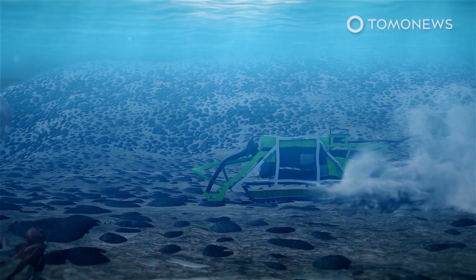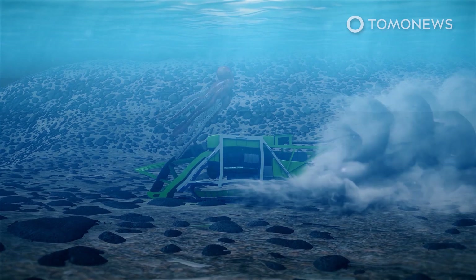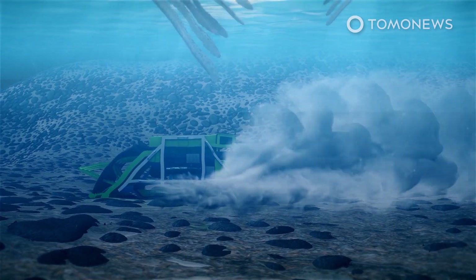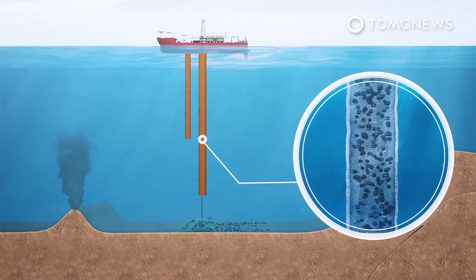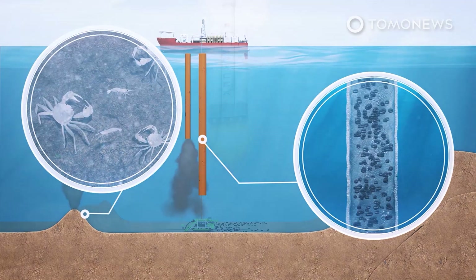However, in 1977, a remotely operated vehicle dropped 2,440 meters into the Pacific Ocean discovered vibrant ecosystems — including translucent snailfish, amphipods, and tiny flea-like crustaceans — around hydrothermal vents, living off chemicals coming out of the sea floor.